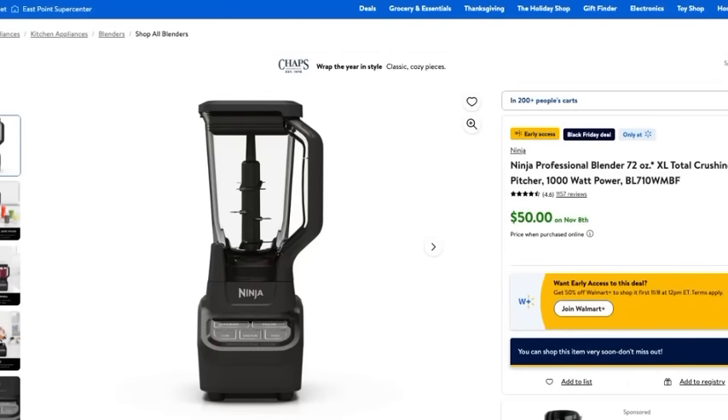The next item is this professional blender. It holds a whopping 72 ounces and is available for only $50. It has 1000 watts of power and it's going to be amazing for smoothies, soups, and anything you want to DIY in the kitchen. I love my ninja blender. Now if you're like me and you love coffee, you're probably a one or two cup a day type of person — I personally cannot do more than one cup.